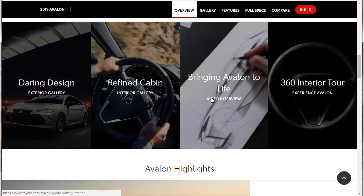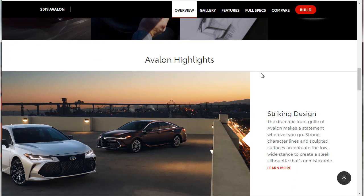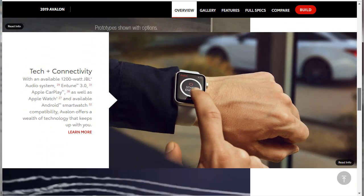This is all part of the gallery stuff. Looking at the overview, the dramatic front grille of the Avalon makes a statement wherever you go. Strong character lines and sculpted surfaces accentuate the low wide stance to create a sleek silhouette. I should mention I did the 2018 Toyota Camry, and this looks very much like the Camry — nothing wrong with that. The redesign is gorgeous with a lot more sport in it. I'll put a link up so you can check out the Toyota Camry as well.